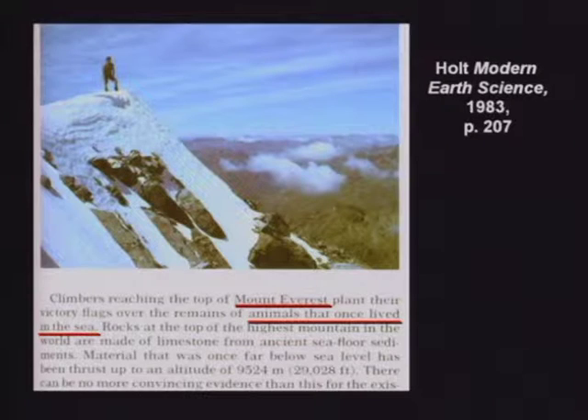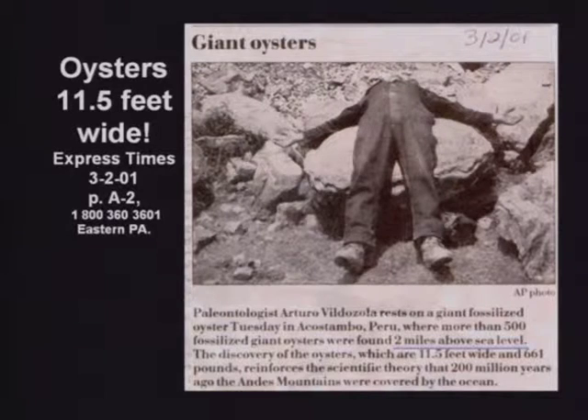Here's a public school textbook saying climbers reaching the top of Mount Everest plant their victory flags over the remains of animals that once lived in the sea. It's a simple fact that the top 3,000 feet of Mount Everest is indeed full of sedimentary rock loaded with seashells. A paleontologist rests on a giant fossil oyster found in Peru. More than 500 giant fossil oysters were found two miles above sea level, some of which are 11 and a half feet wide and 661 pounds.